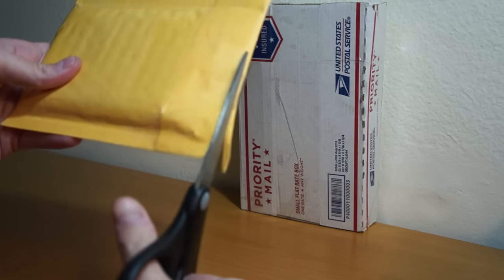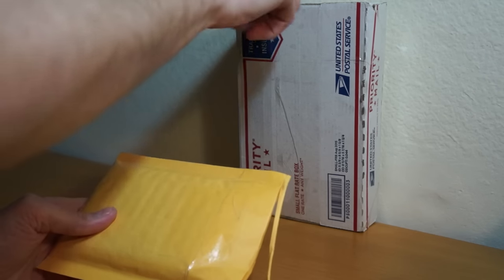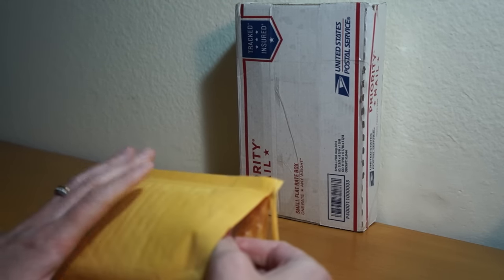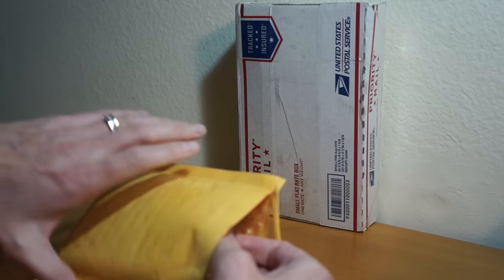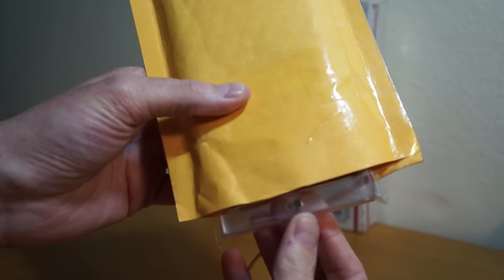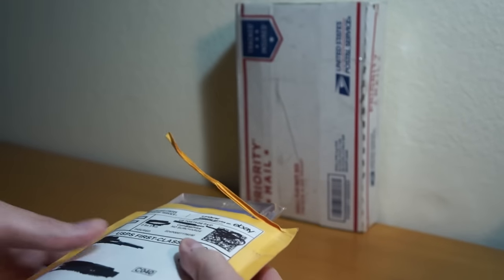There is an absolutely huge card in here, and what's kind of crazy is the way these two packages work together — because you'll soon find out. Well, actually you probably already know just because I probably put it in the title.